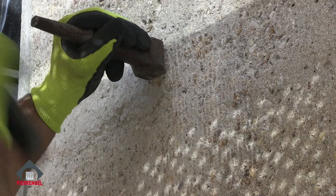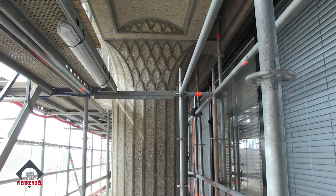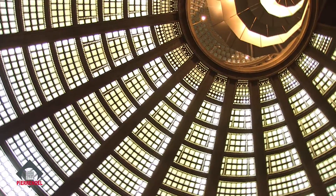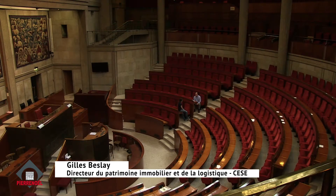Une coque de béton qui a été ciselée à la façon d'un orfèvre. Ce bâtiment, au fil des années, a été victime de dégradations liées aux intempéries et à la pollution. Et des morceaux de béton se sont progressivement détachés.